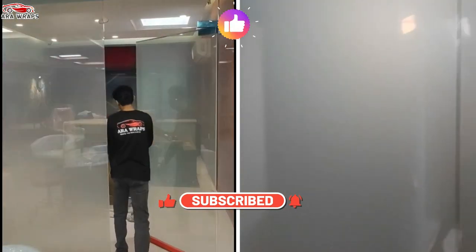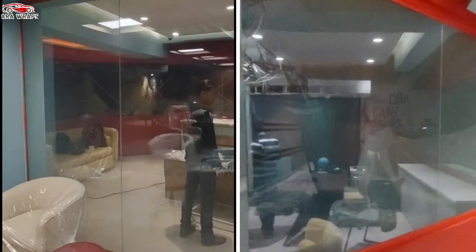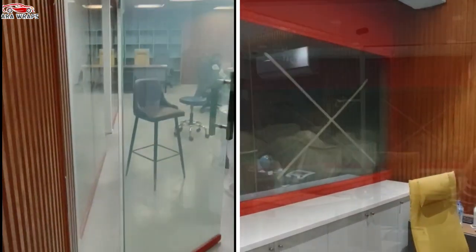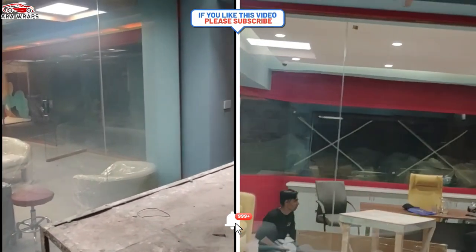Living rooms, veranda windows, entrances, balconies — by having smart film in a room you can easily enjoy both openness and private space. In addition, it can be employed as a screen for a home theater in a room with a beam projector.